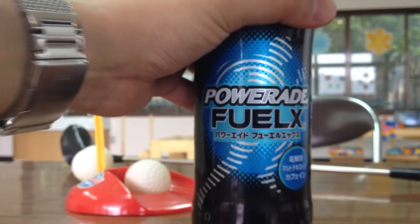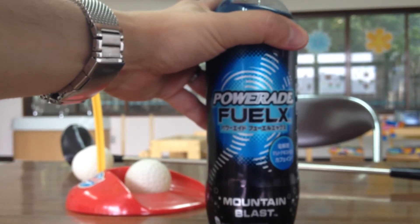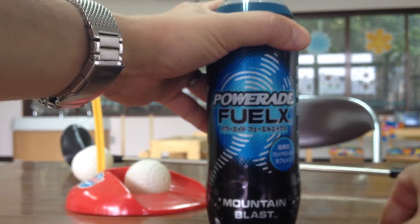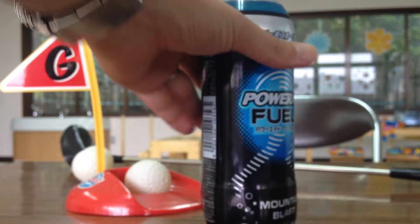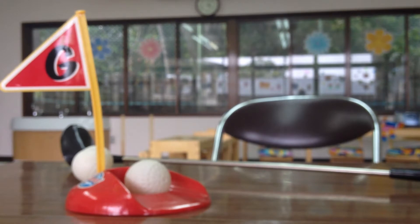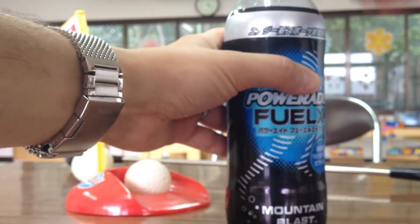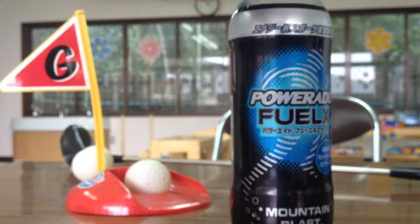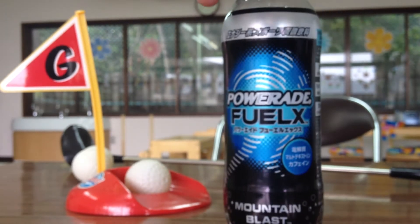Let me know if you guys have this in the States, I'm not quite sure if this is available, or I imagine you guys do have it, but it's brought to you by the good people over at Coca-Cola. So I'm gonna go ahead and just pop the top, take a hit off of this. It's pretty nice, not bad. I do like it. Powerade Fuel X.